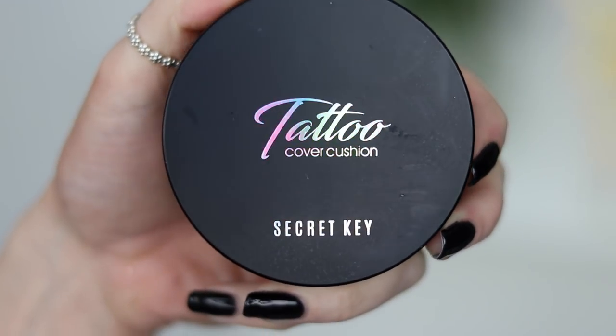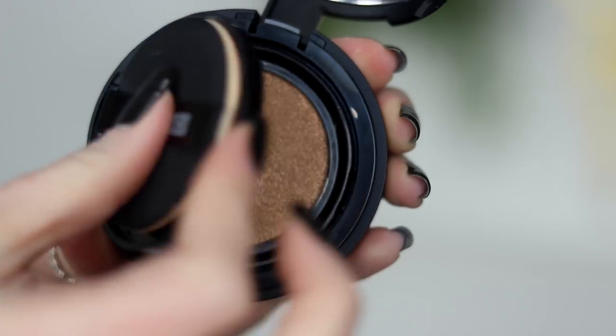A couple months ago a bunch of you guys were messaging me to try this. I think there was kind of a viral Facebook ad going around. That's usually what happens with these kind of products. So this is a cushion product — I have reviewed a few other cushion foundations on my channel. This is the Secret Key Tattoo Cover Cushion. Anything that has tattoo cover in the name I want to try out because you guys know I like my coverage.